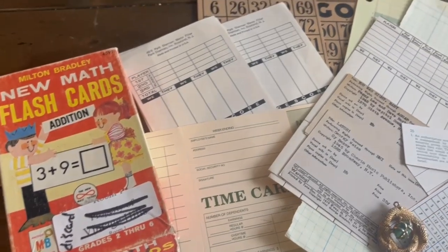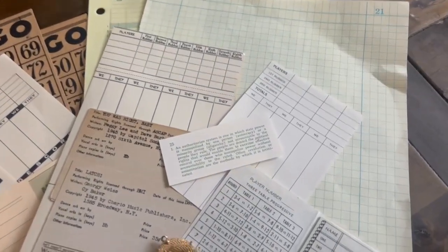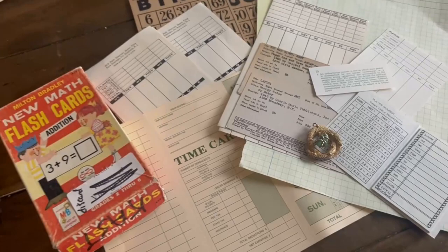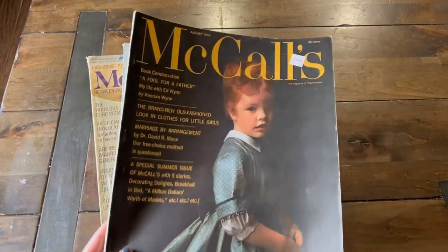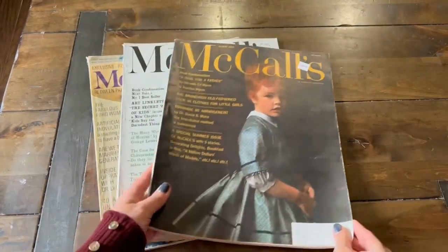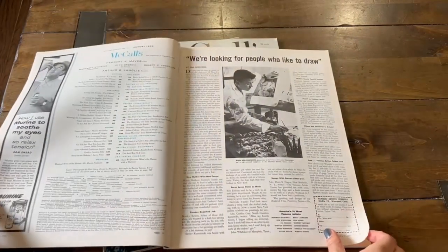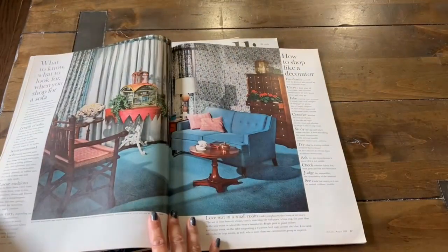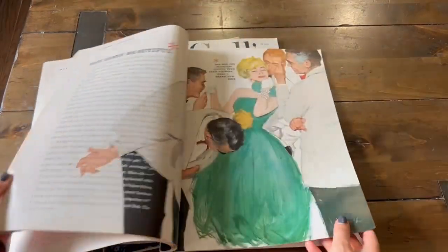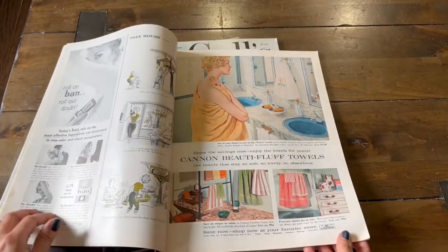We have flashcards, some tearaway sheets from board games, leftover grid paper and ledgers. We also have a tally card and even a time card. Magazines are also a great resource for inspiration and finding some wonderful images. For me personally, I love looking back at these magazines, reading the articles, looking at the ads, and seeing what life was like in that particular era.